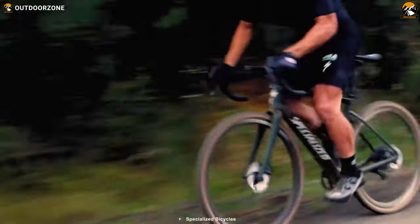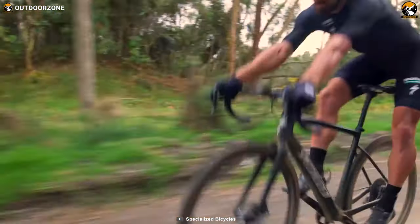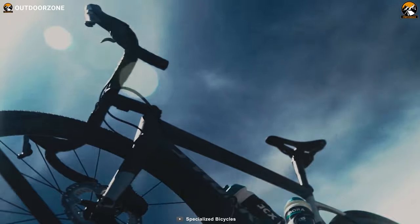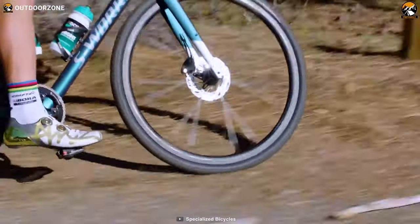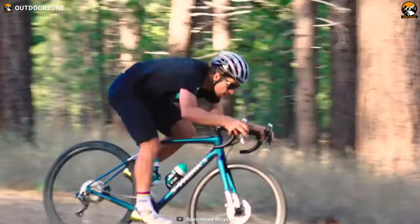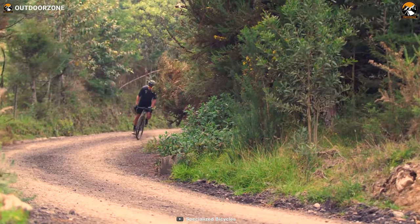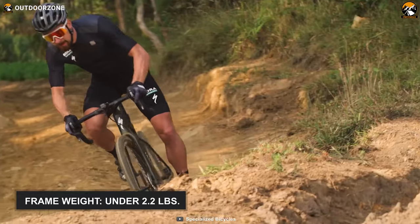When it comes to utmost speed and performance in a gravel bike, it'll be pretty challenging to find any bike that can beat the Specialized Diverge Ultimate. Its salient feature is Future Shock technology, enabling it to tolerate the high impact of rough roads, thick gravel, and chunky dirt. This function also keeps your hands, arms, and shoulders protected from battering while riding at high speed. Unlike many bikes, this one boasts improved geometry and a super light frame that surprisingly does not weigh over 2.5 pounds.